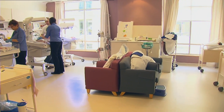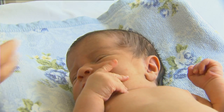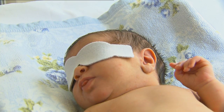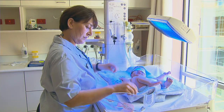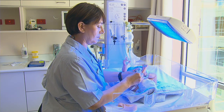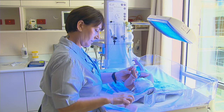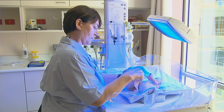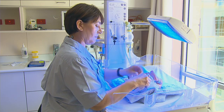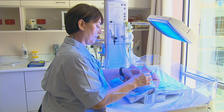Babies may need to go to the special care nursery for phototherapy. Phototherapy is where the baby is placed naked, except for a nappy, with a protective mask over the eyes under a bright white or bluish coloured light. It is a very safe way of delivering light that breaks down the bilirubin in the skin, allowing it to be processed by the liver and then excreted by the body in the urine and bowel actions.